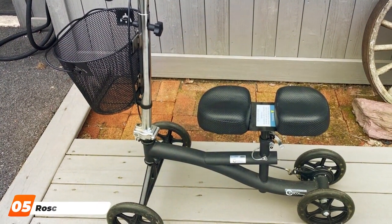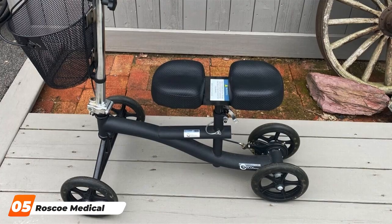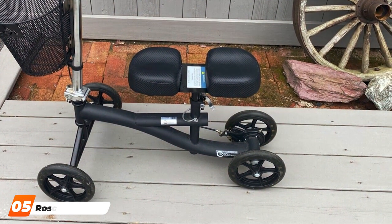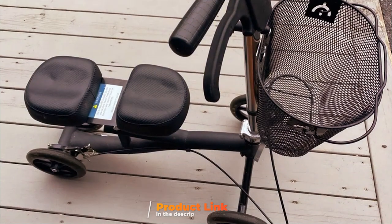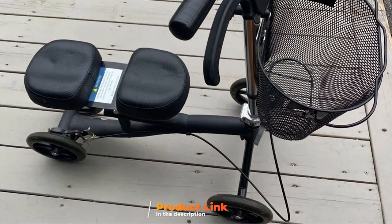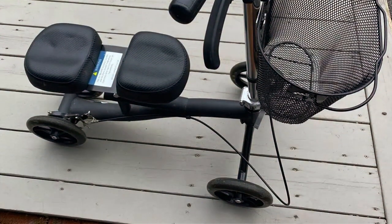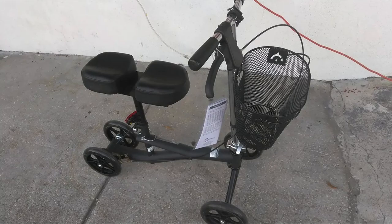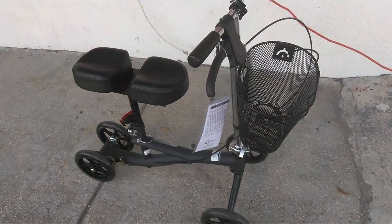The number five position is dominated by the Rosco Medical Knee Walker in an elegant burgundy color. This knee scooter stands out for its robust construction and thoughtful design, providing users with a blend of comfort and stability. The frame is made from durable steel, ensuring long-term reliability even with daily use. The adjustable knee pad and handlebars allow users to find the perfect fit, enhancing usability and reducing strain during movement.